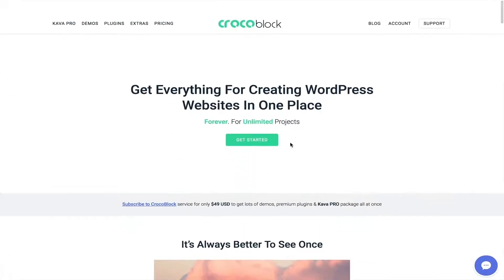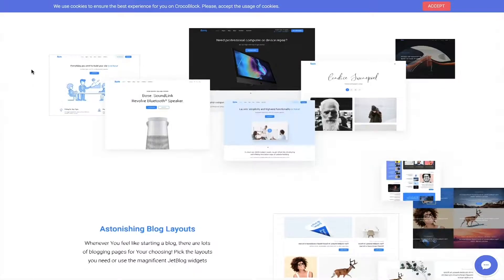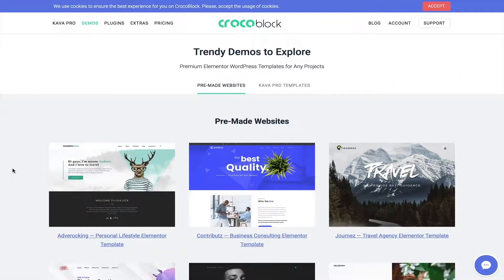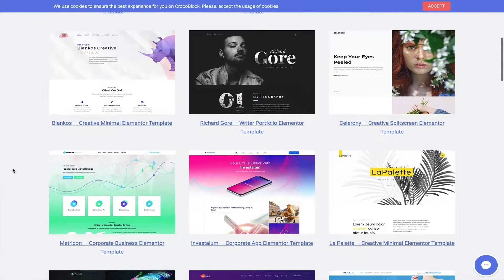Here you can see Kava Pro, including their theme — it's a very clean theme with awesome, clean minimal design. Then we have demos: all these pre-made websites can be used within your website easily, and you can customize each and every section of these websites.